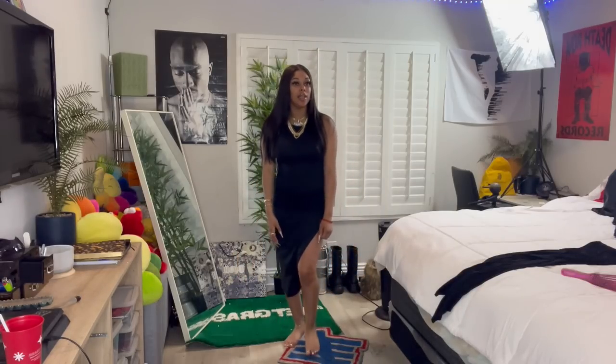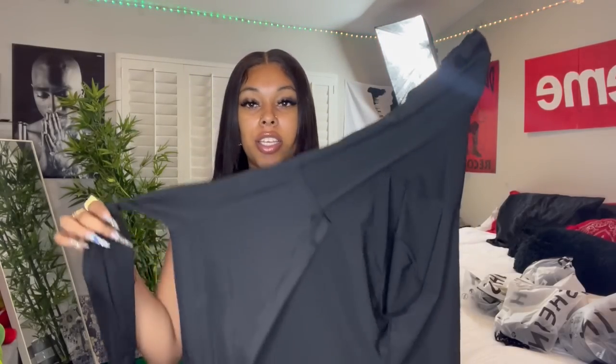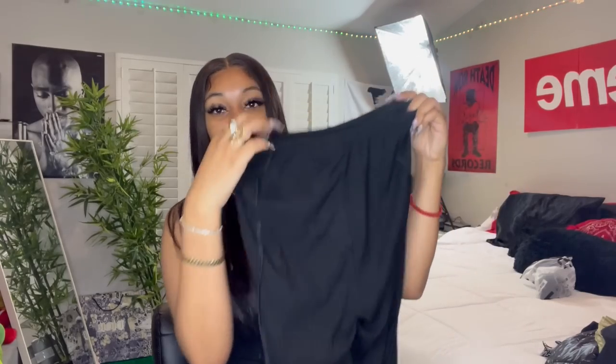Next item — I got this jacket. They were calling them BBL jackets at one point. It's a little jacket that's tight at the waist. I had to get one because I'm always needing a simple black jacket when I have black pants on.